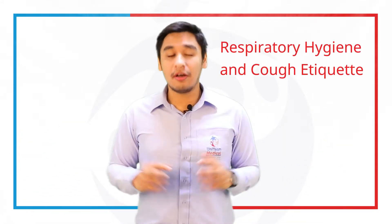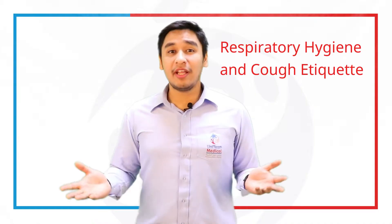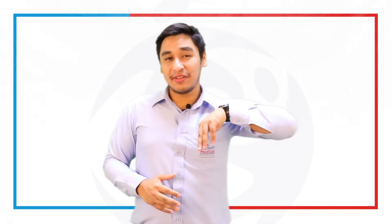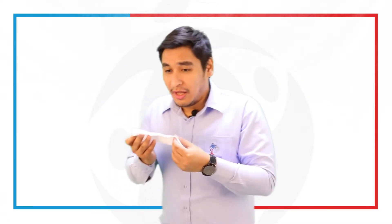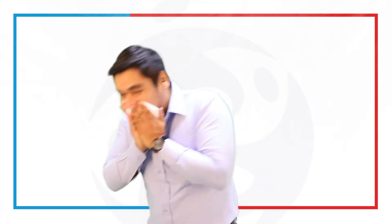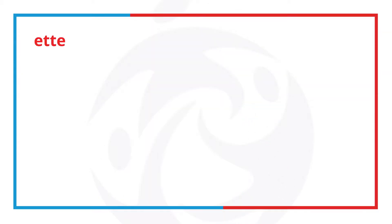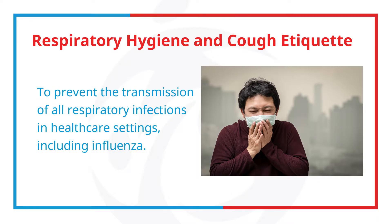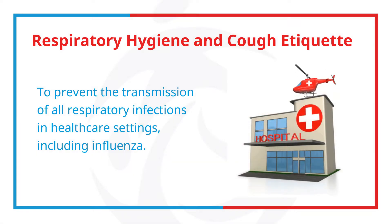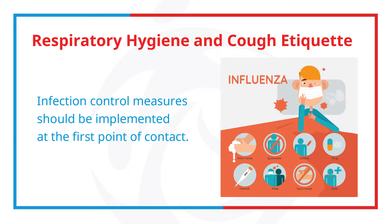Respiratory hygiene and cough etiquette are important practices that must be implemented in any healthcare setting. Respiratory hygiene and cough etiquette are needed to prevent transmission of all respiratory infections in healthcare settings, including influenza. Infection control measures should be implemented at the first point of contact with a potentially infected person.